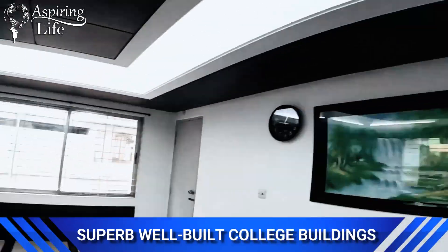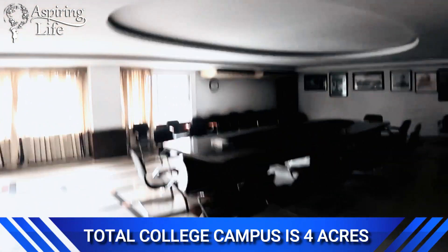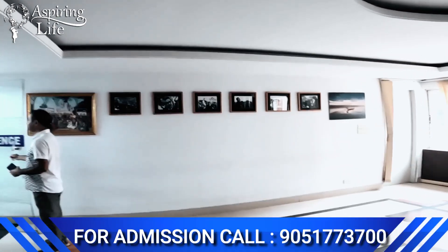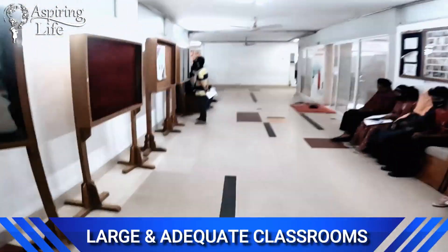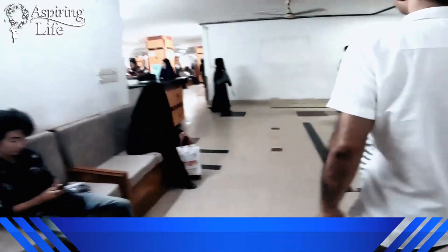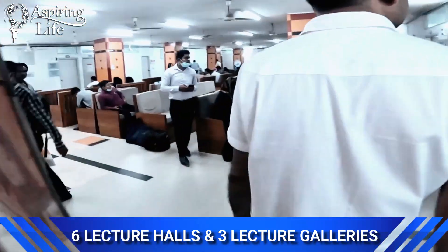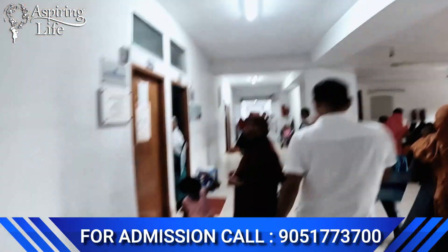We are now at the principal's room. We have entered the principal's room — very beautiful infrastructure of the college. This is the conference room where all important official discussions are held by the management. On the left side you can see the reception area of the hospital, with a huge inflow of patients all waiting for their consultation.